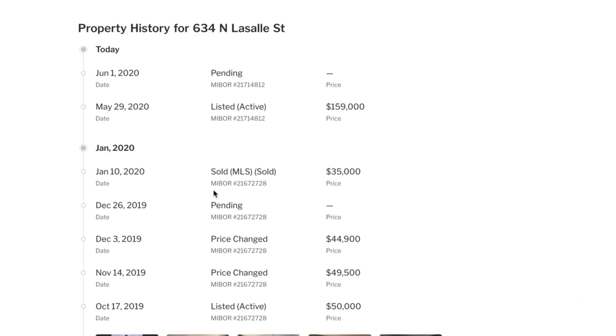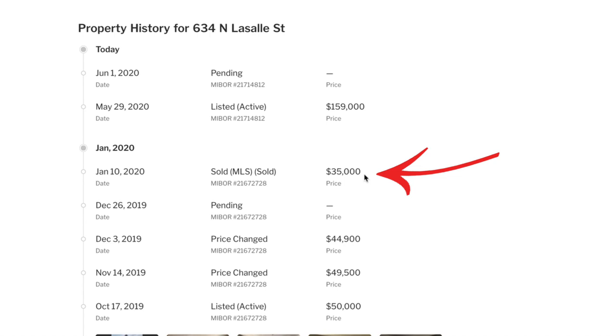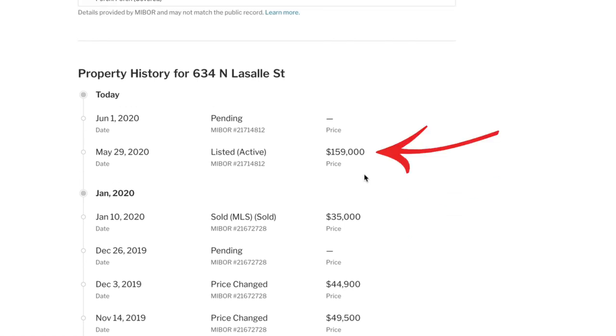This flipper seems like he knew what he was doing. Looking at the price history, he bought it January 10th for $35,000, did a full rehab, and had it back up for sale four months later. So the question — and the focus of this video — is: is this a good neighborhood to wholesale and flip? Based on just this one situation, the answer is a definite yes. It went pending in one day, but one comp doesn't prove anything. Let's see if we can see a trend.